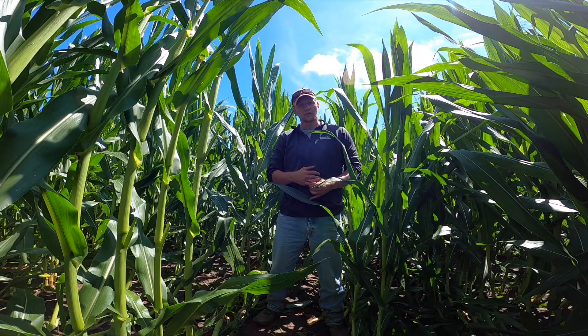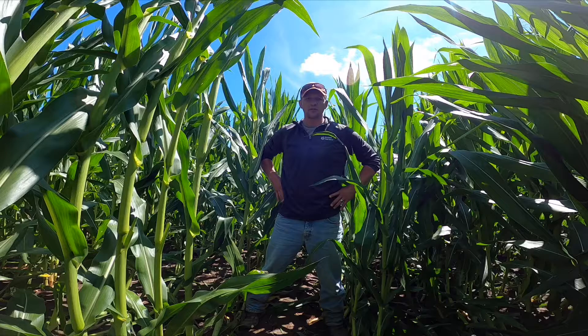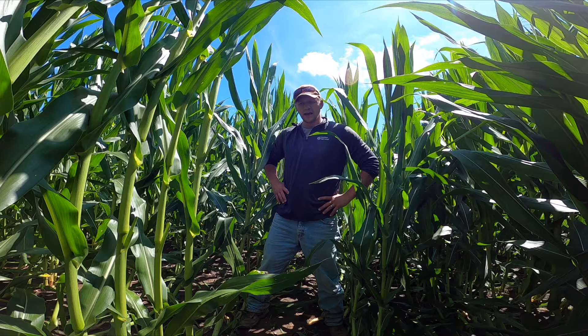When we look at a field that went down prior to pollination, one of the big things we can be comfortable with is that we should see pretty significant goosenecking and allow that plant to come back upright and allow it to reach back towards a more vertical position.